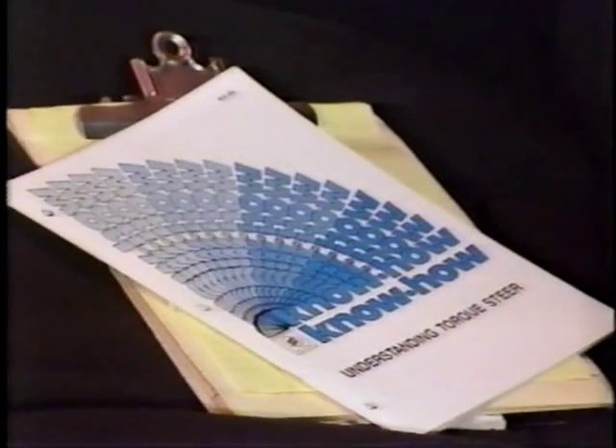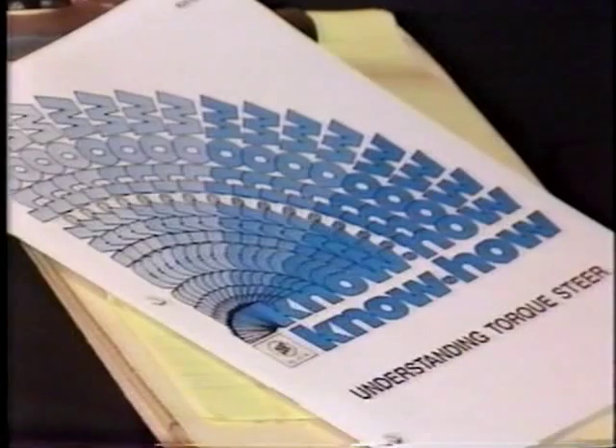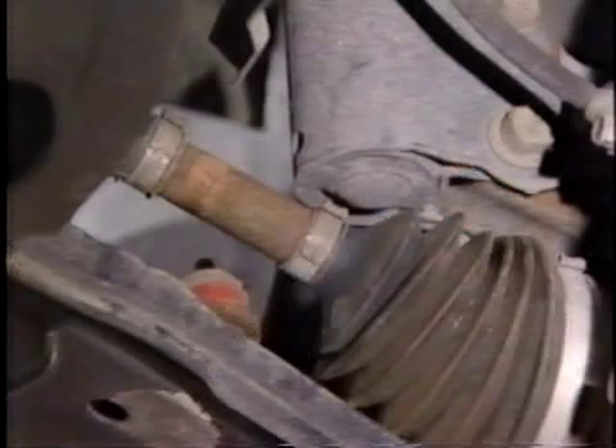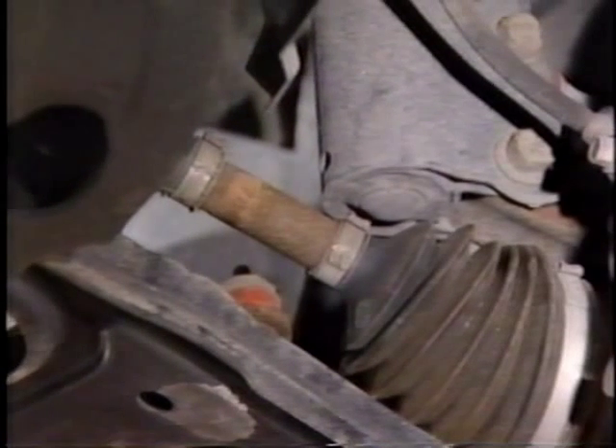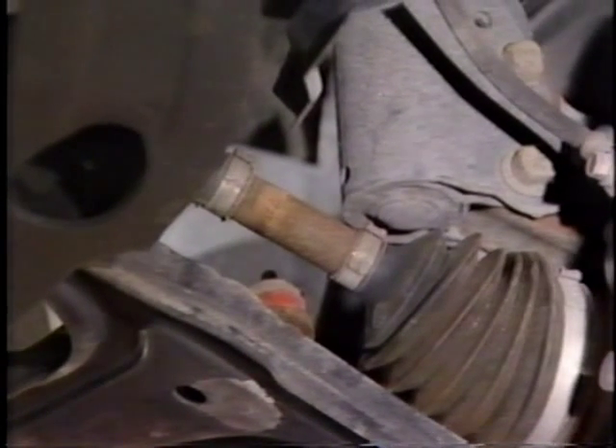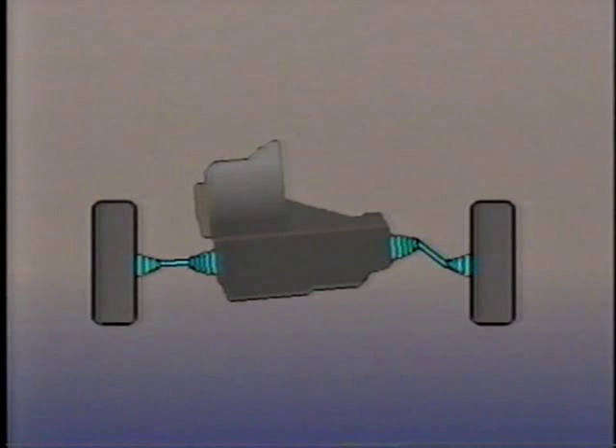You can find all the details in the Know How Torque Steer Reference Manual. There is one point to keep in mind when examining the car: the importance of correct front drive axle angles — that is, any condition which might change the drive axle angles, or allow them to change as the car is driven.